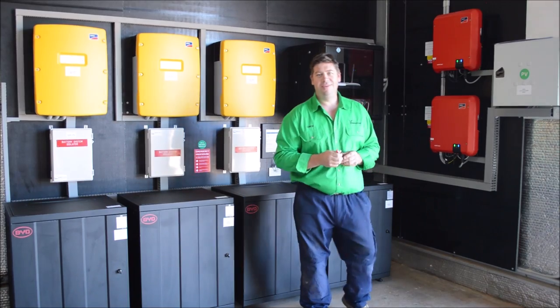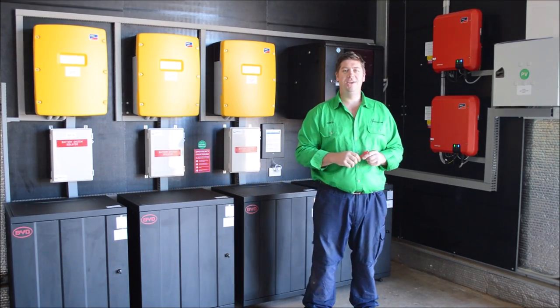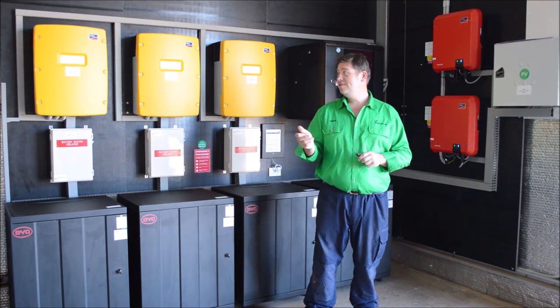G'day, Chris from BB Solar. We're here in the Grand Pins, Victoria, checking out this off-grid solar system we've done recently.